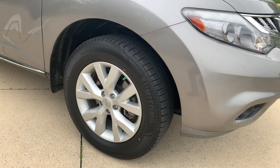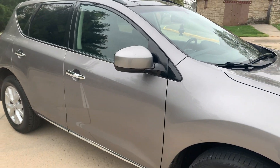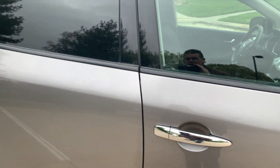The tires on it are fairly new — a matched set all the way around. You'll note that this does have a roof rack, tinted windows, and the push button to enter on the doors.